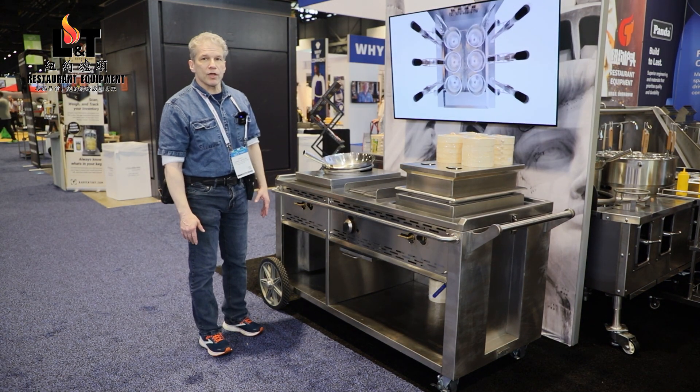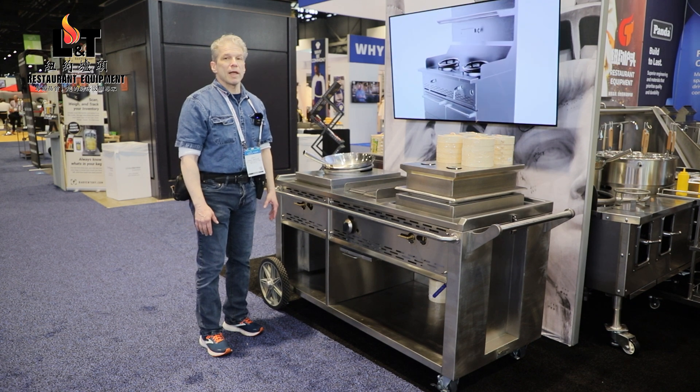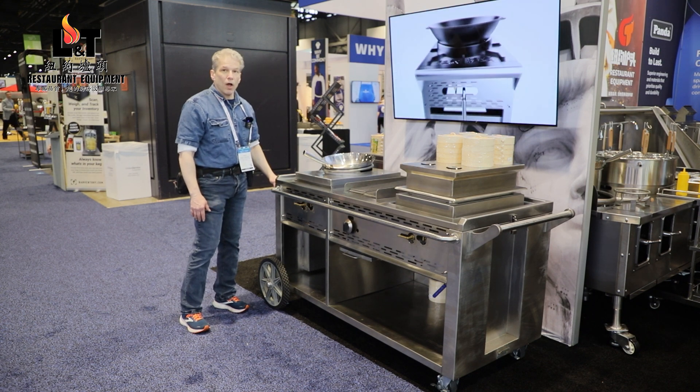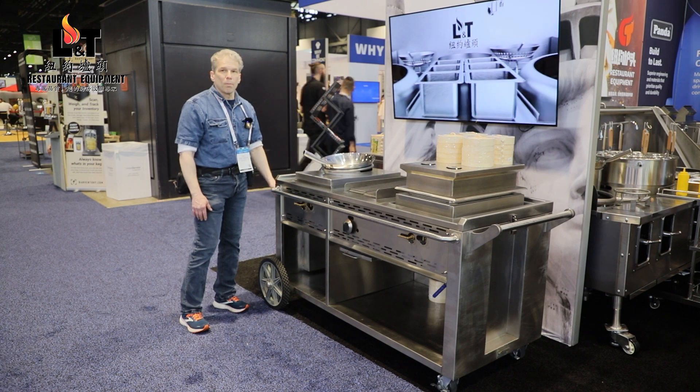This unique cart, manufactured by L&T Restaurant Equipment, is part of our multi-purpose series. It's powered by liquid propane gas, which can either be connected to this nozzle over here with a hose if it's embedded in the wall, or by a tank.